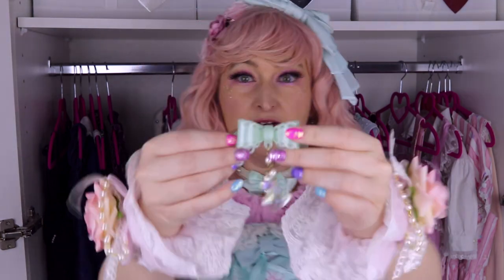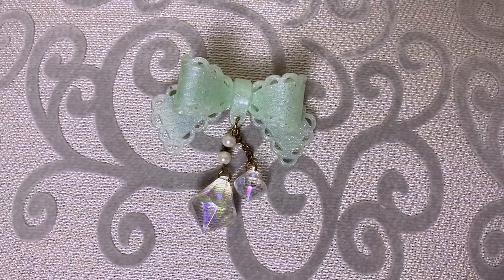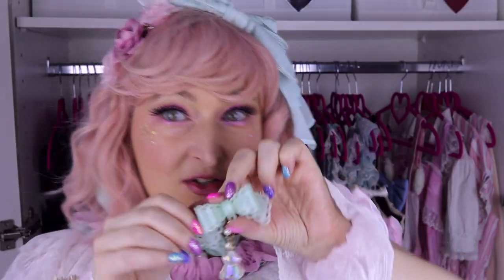Next one is one from Choco Mint. It's mint and glittery. At some point I wanted it as a ring — I thought it would be too big — and then I bought the clip, but maybe if I see the ring I will buy it again. It's so cute.